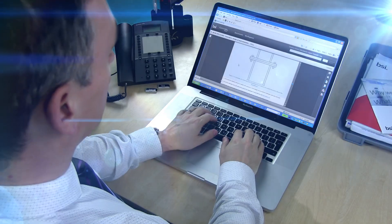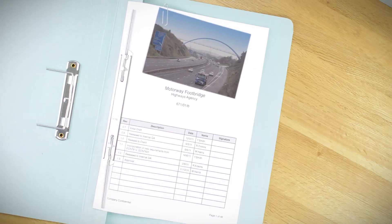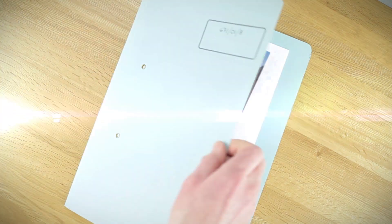The new Eurocode Plus service not only helps you find the standards you need but provides a complete set of collaboration tools to help you and your team work more effectively.